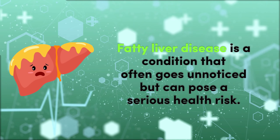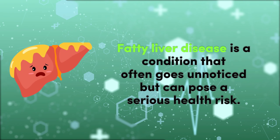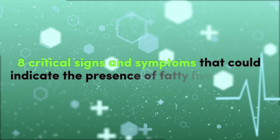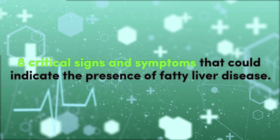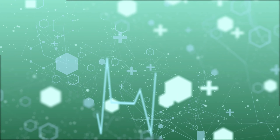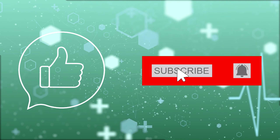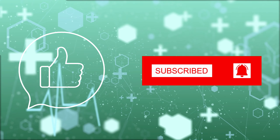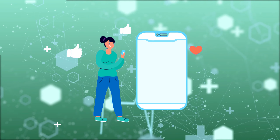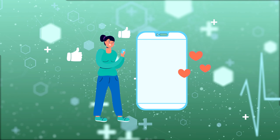Fatty liver disease is a condition that often goes unnoticed but can pose a serious health risk. In this video, we will explore 8 critical signs and symptoms that could indicate the presence of fatty liver disease. We kindly invite you to support our channel by liking this video and subscribing, staying up to date with our latest content on wellness and healthy living.